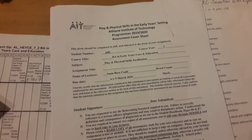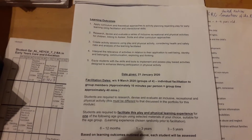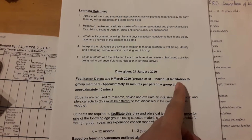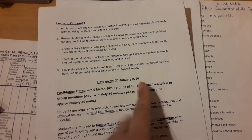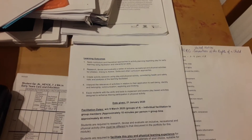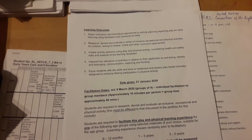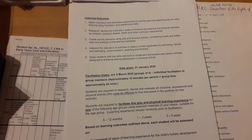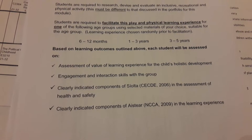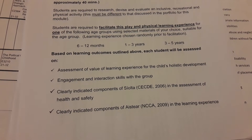For Play and Physical Activities we have two assignments. One, we have to do a facilitation activity for play and physical for my age group — my teacher gave me two to three year olds. So I'm going to devise a physical activity and my teacher will assess me on the assessment of value of learning experience for the child's holistic development.